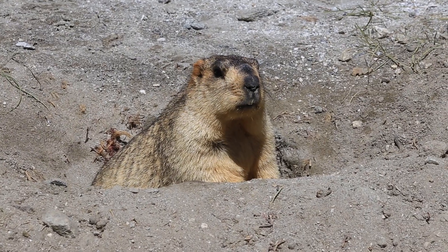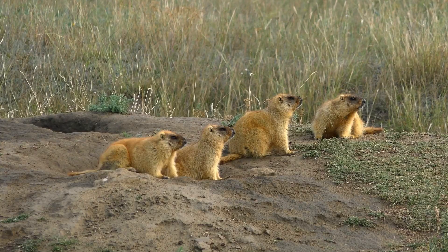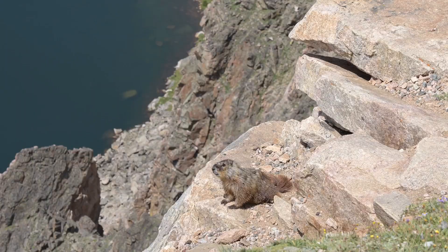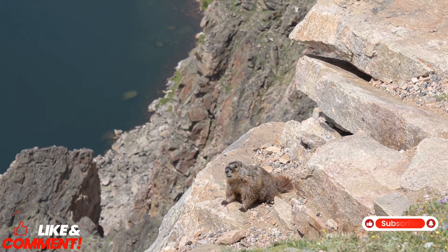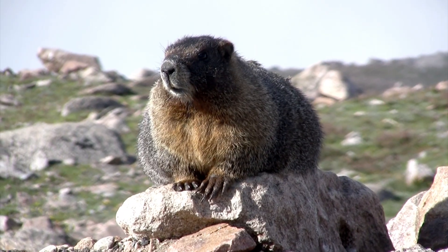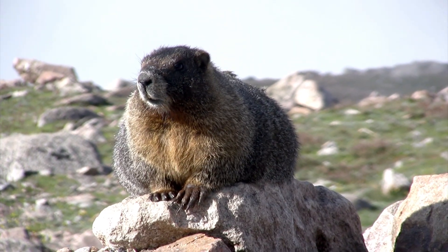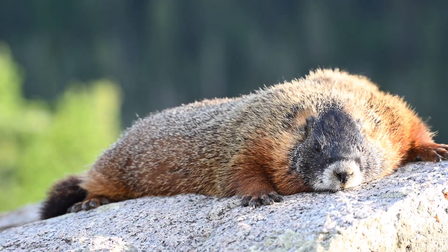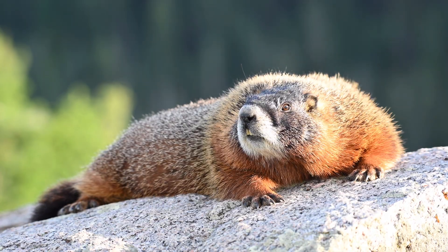These animals may not be as famous as lions or pandas, but they're just as fascinating. Their resilience, social lives, and role in nature highlight the incredible diversity of wildlife on our planet. If you enjoy learning about animals and want to discover more amazing species, please like, comment, and subscribe to join us on this journey into the natural world.